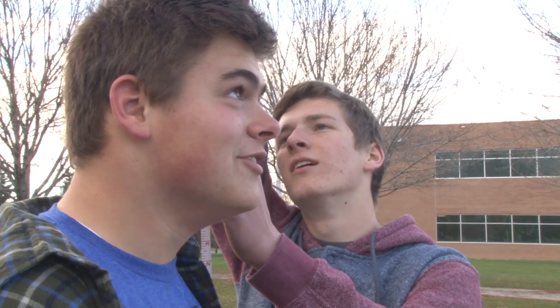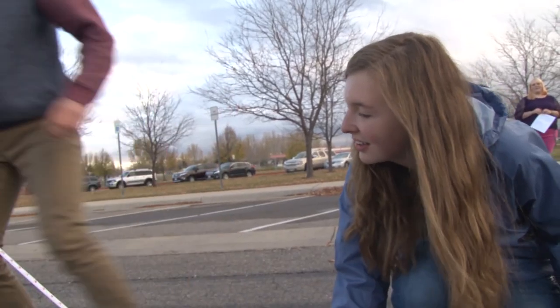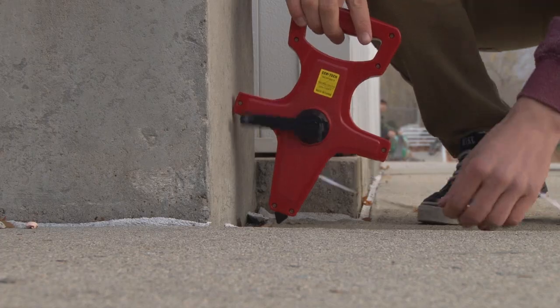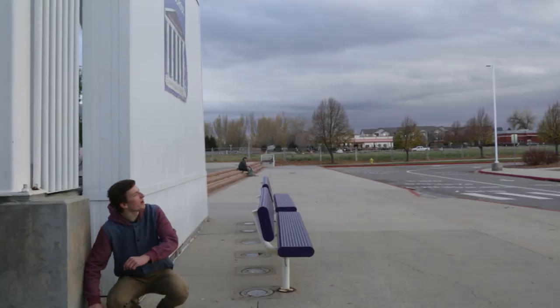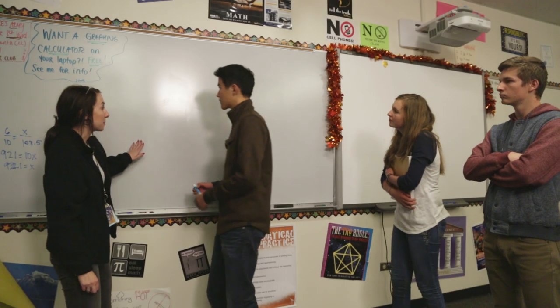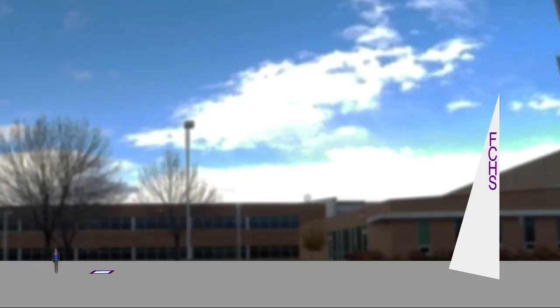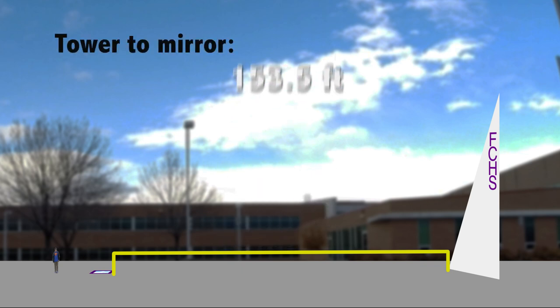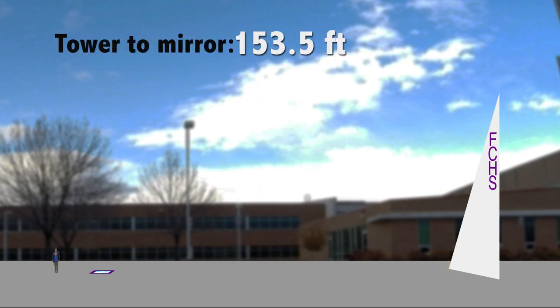He's six feet tall. The distance from the mirror to the FCHS tower was 153.5 feet. And then the distance from the mirror to Dirk was 10 feet. And Dirk is six feet tall.